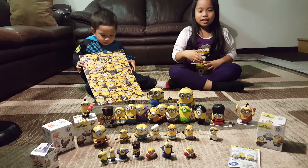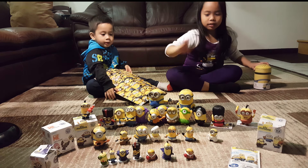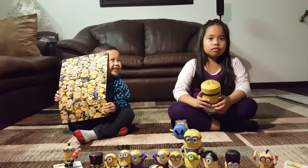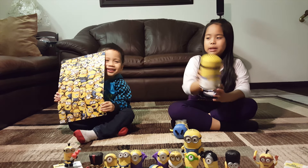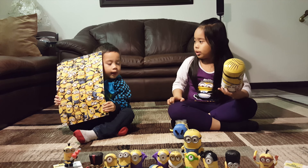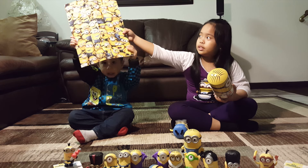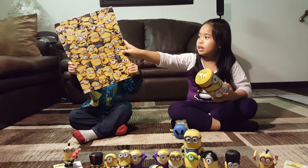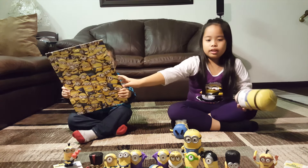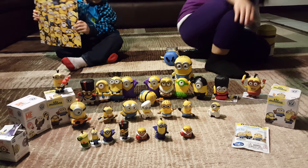This is my minion collection from McDonald's. This contains the minion puzzle over there. Can you show it to them? So here it is, and I built it by myself. Without my mom. And here's all the minions. These are the final figures.